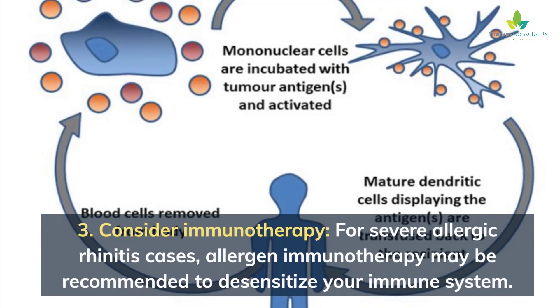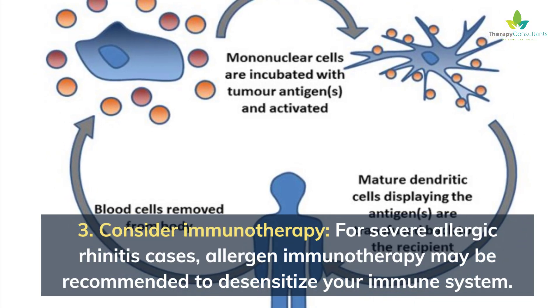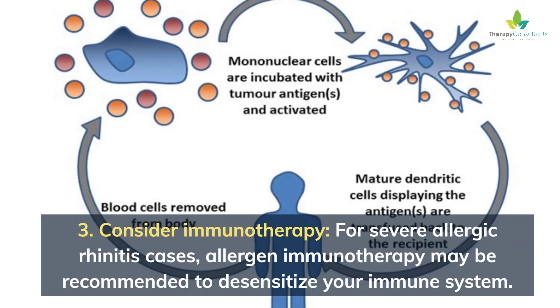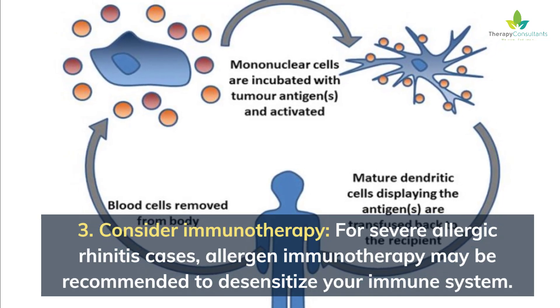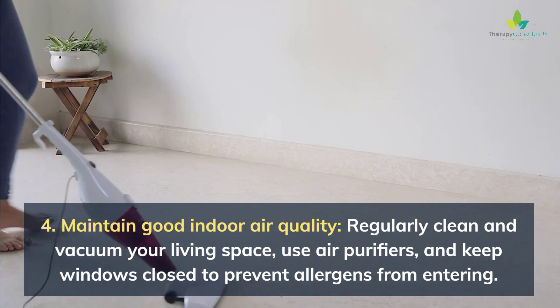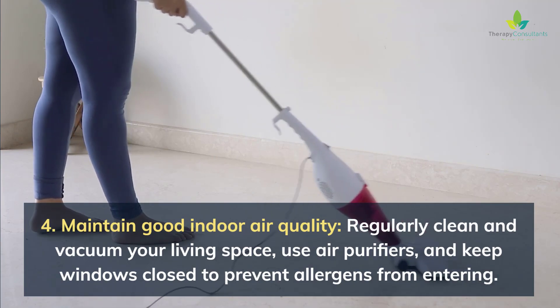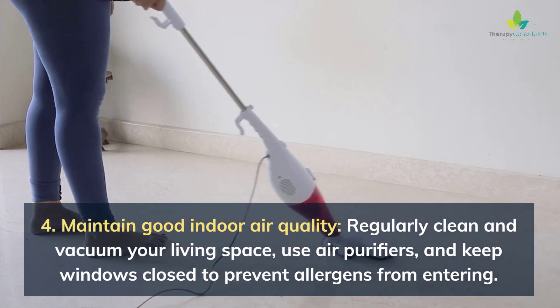3. Consider immunotherapy — for severe allergic rhinitis cases, allergen immunotherapy may be recommended to desensitize your immune system. 4. Maintain good indoor air quality — regularly clean and vacuum your living space, use air purifiers, and keep windows closed to prevent allergens from entering.